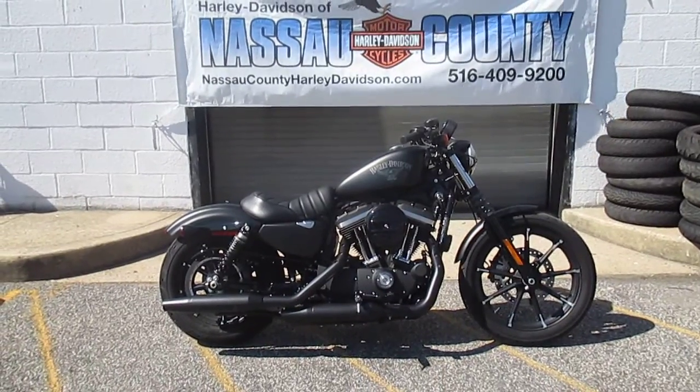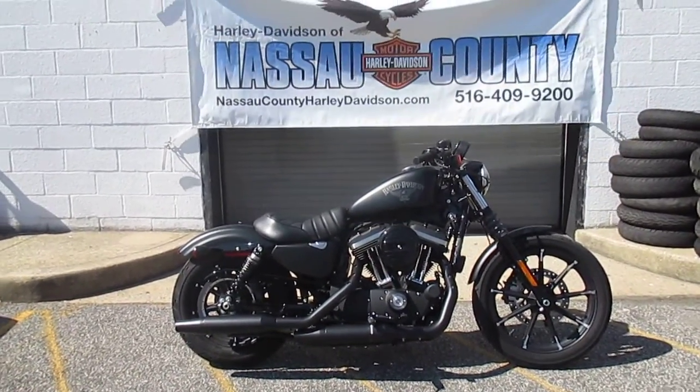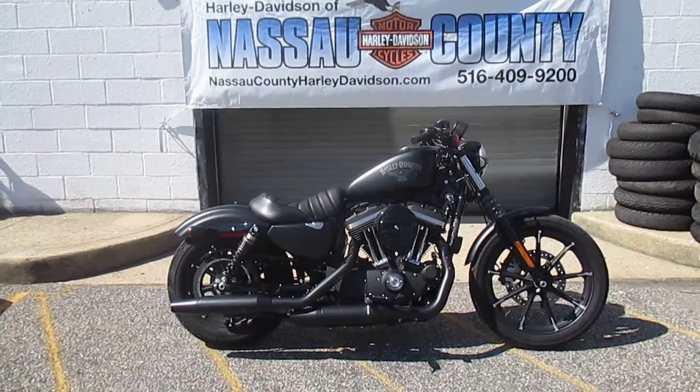Hello, we are Harley-Davidson of Nassau County in beautiful Belmore, New York. Look at this bike — only 263 miles. It's a 2017 Harley-Davidson XL883N Sportster Iron.